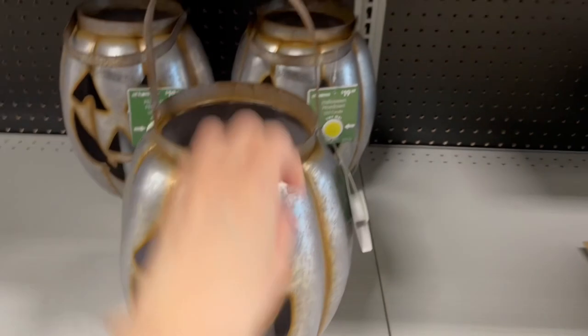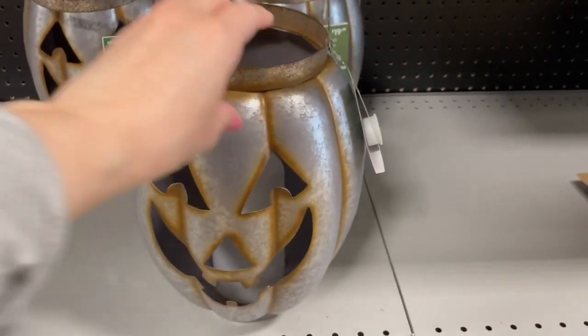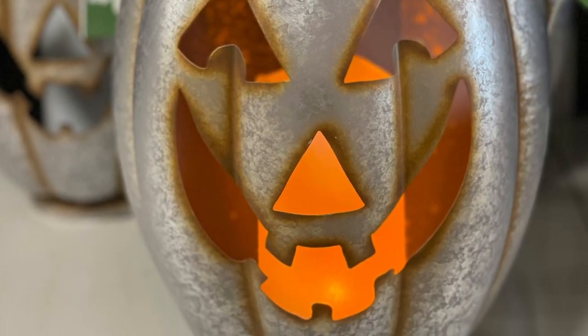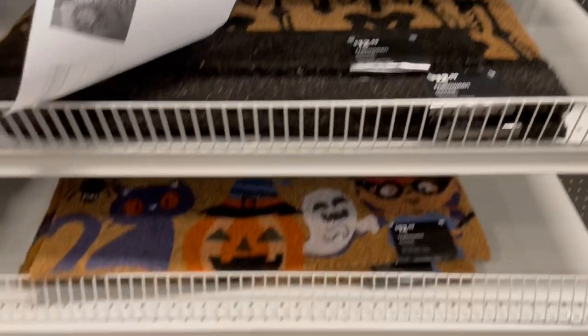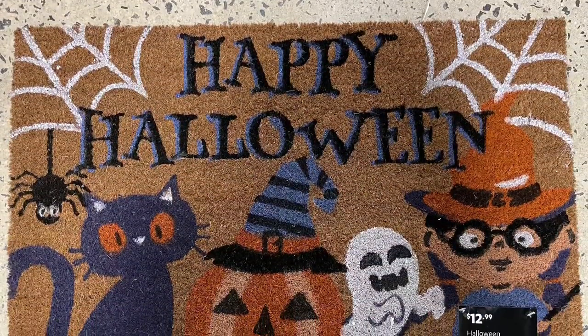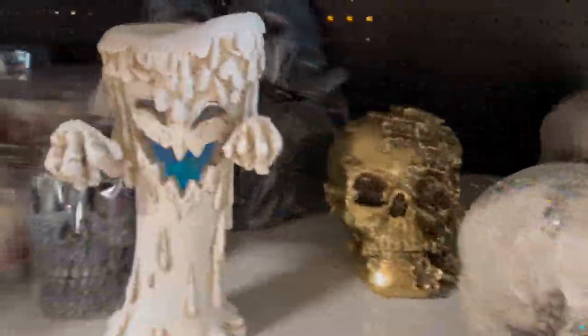This little galvanized pumpkin was so cute — perfect for a farmhouse Halloween. It had a really nice color and a bright orange glow from the faux candle inside, which I loved. They also had really cool mats; the average size was $12.99 and came in a bunch of different patterns. They also had an oversized mat for $24.99.